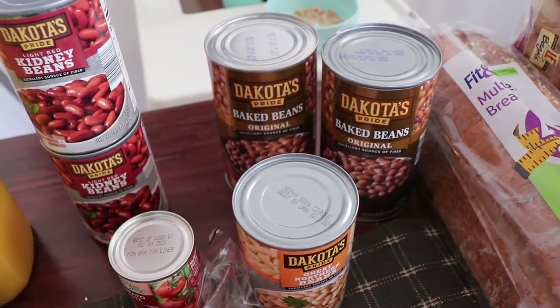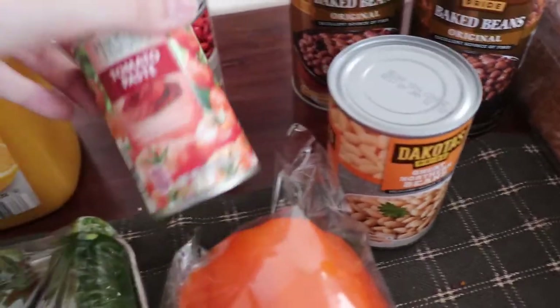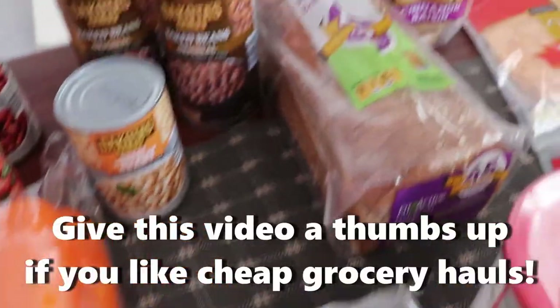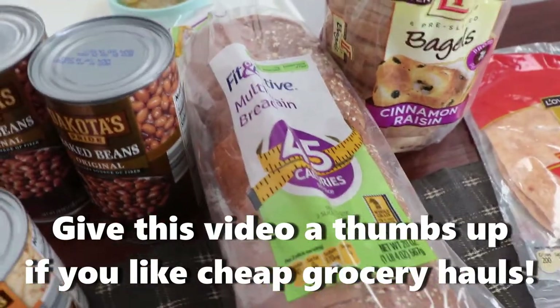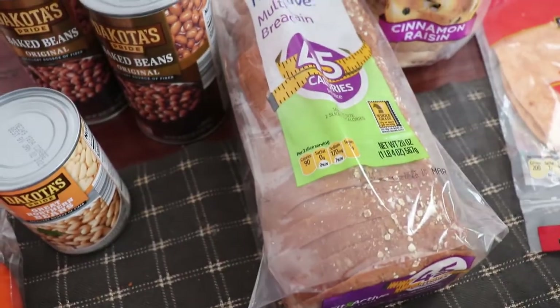I got a bunch of beans over here — those are for the chili. And then this tomato paste is for the shepherd's pie.